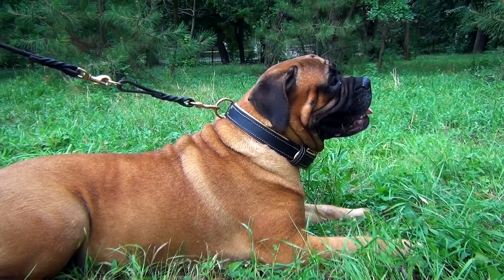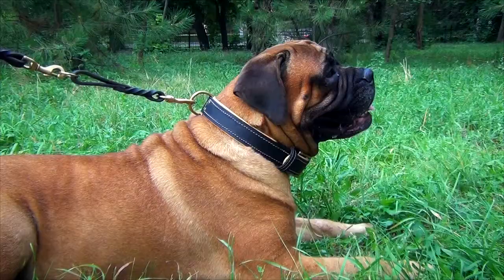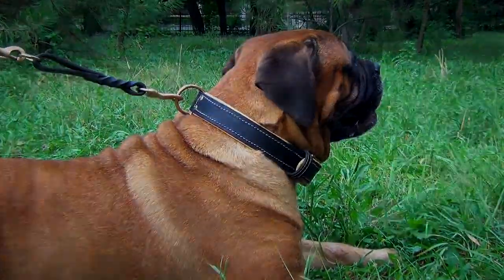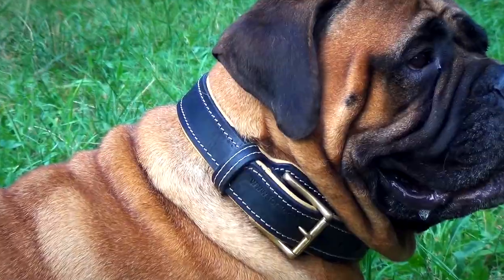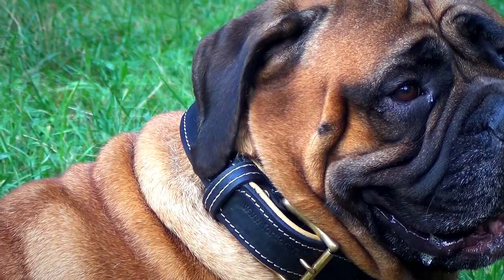This padded leather dog collar is designed especially for medium and large breed dogs. It is a first class product all around — very comfy for your pet and it looks amazing.